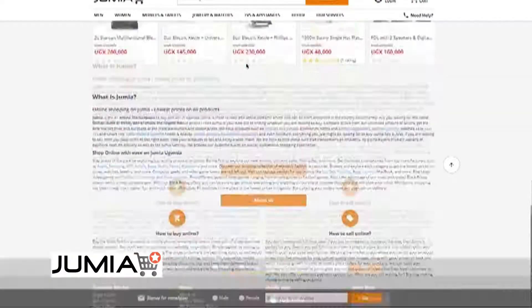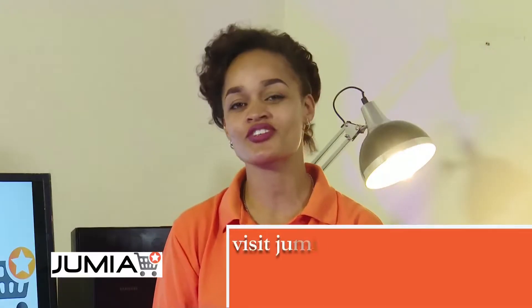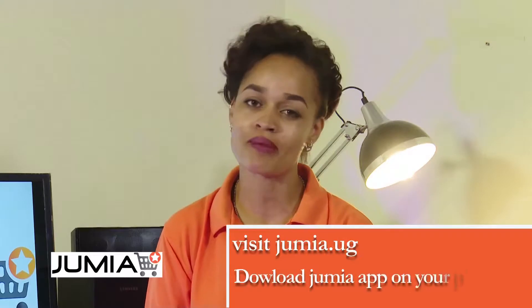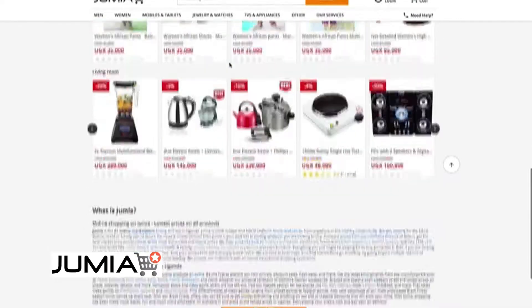Welcome to Shopping with Jumea, the first of its kind in Uganda. My name is Carolyn Flower and I'd like to introduce you to Uganda's number one online shopping destination. Visit jumea.ug or download the free Jumea app on your phones to find the widest variety of products from your favorite brands, shops and boutiques in Uganda.